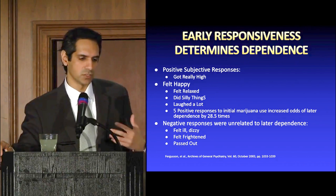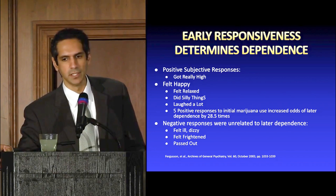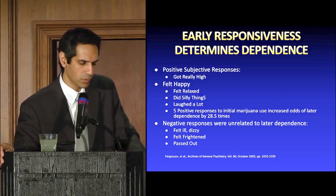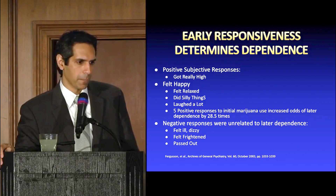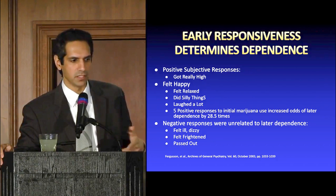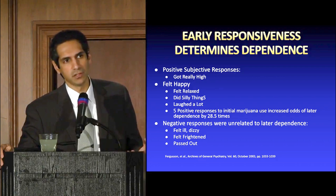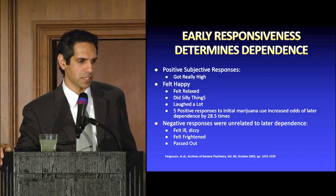As physicians, when we see patients who want to disconnect from society, that tells us there's an incredible amount of psychological undertone. We have to intervene quickly so they don't fall into a deep, dark hole. On the other hand, negative early responses — feeling ill, dizzy, passing out, feeling frightened — are typically not associated with later development of psychological dependence.